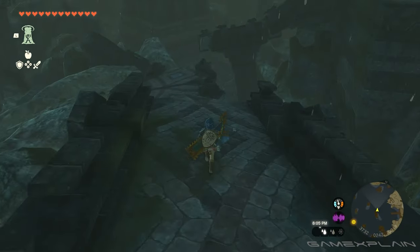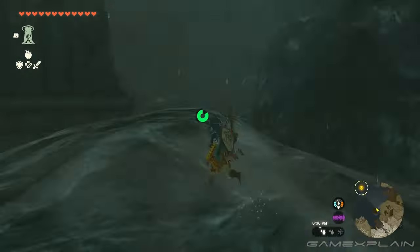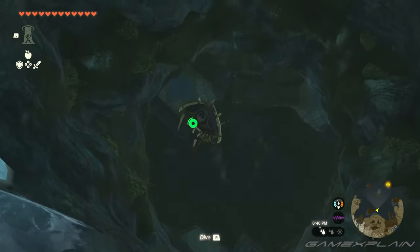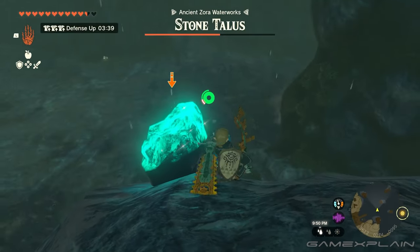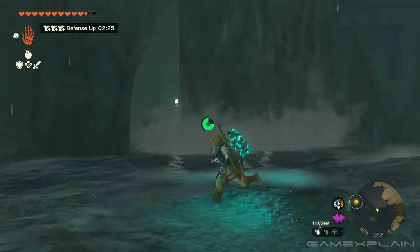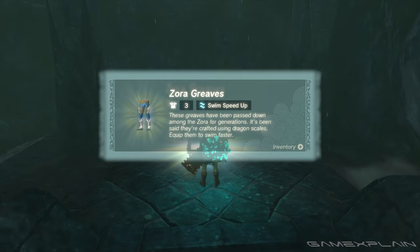Here you'll find the caverns completely drained of water, and if you do some exploring at the bottom of the middle structure, you'll find a hole. Go down that hole, and you'll come across a waterfall and a stone talus boss, which you don't have to fight like I did. Instead, go behind that waterfall to discover a chest with the Zora Greaves inside.